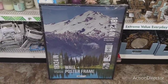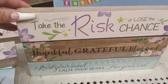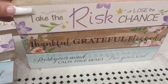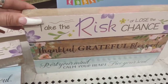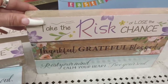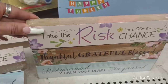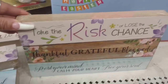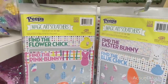They also have these signs: 'Take the Risk or Lose the Chance,' 'Thankful Grateful Blessed,' and 'Rest Your Mind, Calm Your Heart, Free Your Soul.' These are actually a really nice size — not so long like other ones — so you can use them on tiered trays or in smaller areas. I prefer this size over those super long ones. These are new as well.